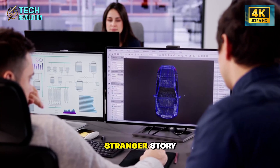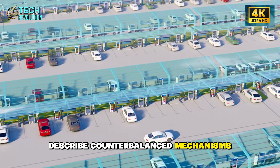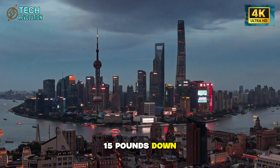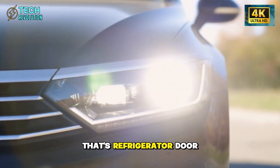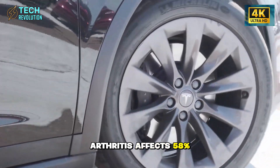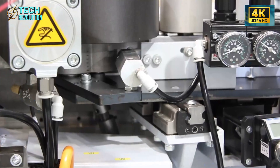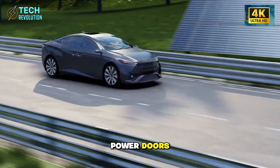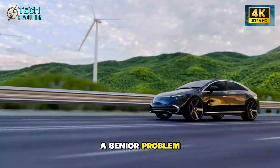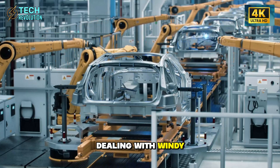The door hinges tell an even stranger story. Internal patents from Q2 2024 describe counterbalanced mechanisms reducing closing force by 35%, dropping required effort from 12–14 pounds down to 8–10 pounds — refrigerator door engineering applied to automotive. Arthritis affects 58% of Americans over 65, and grip strength declines approximately 1% per year after age 50. Tesla isn't adding power doors; they're removing the need for them entirely through mechanical advantage. Did they solve a senior problem, or did they just make doors better for everyone carrying groceries, holding kids, or dealing with windy parking structures?